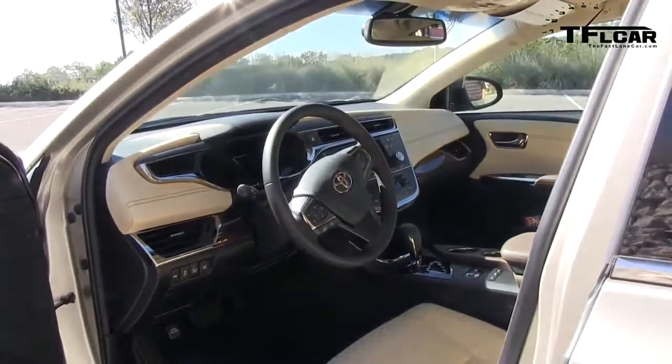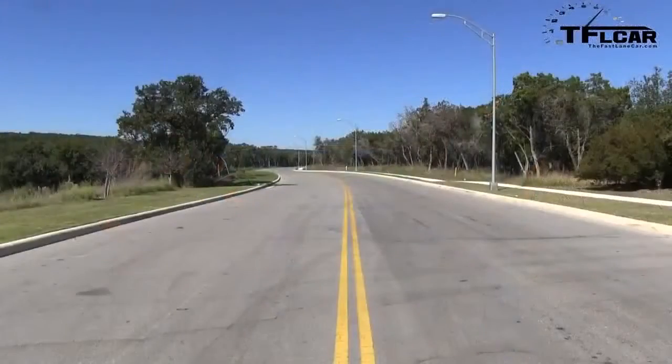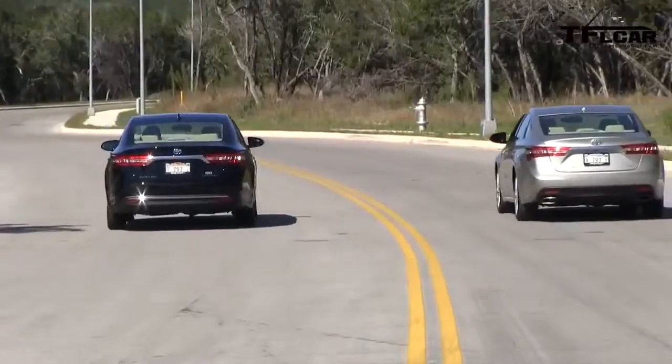The back-end styling reminds me of Ford Fusion meets Angry Birds. It's sleek, it's nice, but it's not all that unique. In fact, I think it looks a little bit like the Hyundai Azera, one of the vehicles it competes with. Angry Birds meets Hyundai Azera.